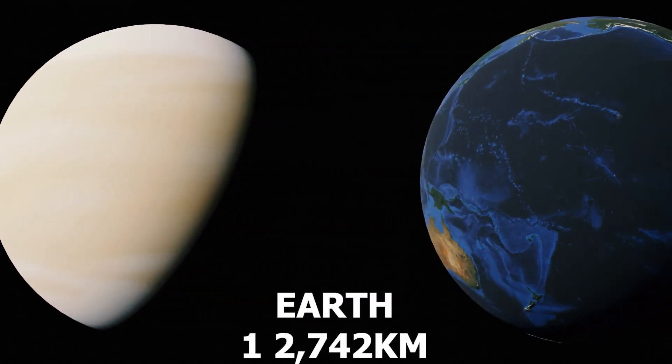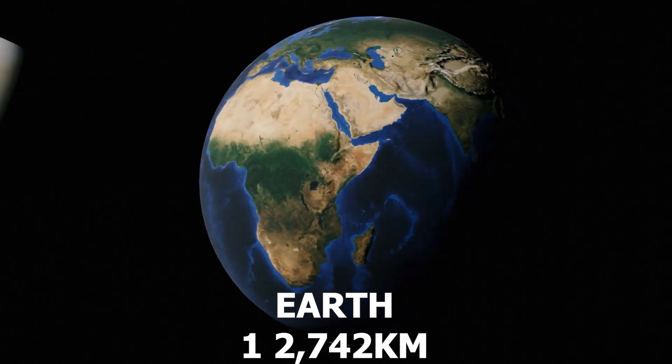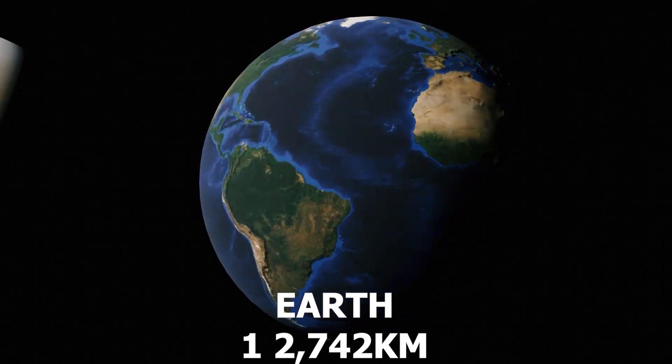Number 5: Earth, our home — the largest terrestrial planet, supporting a diverse range of life and human civilization.